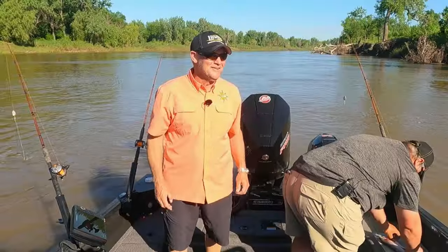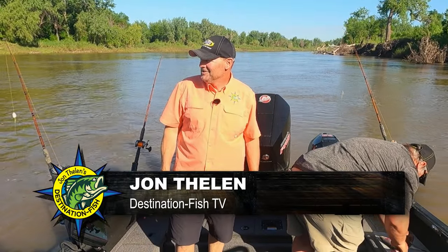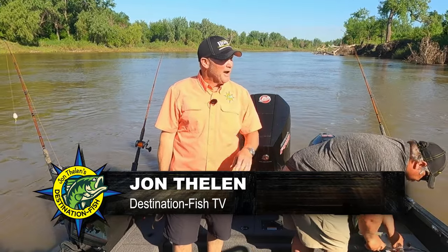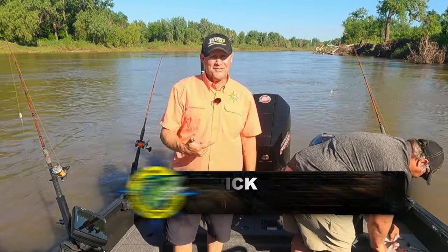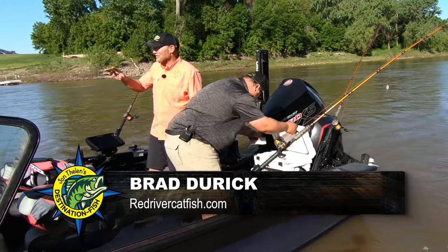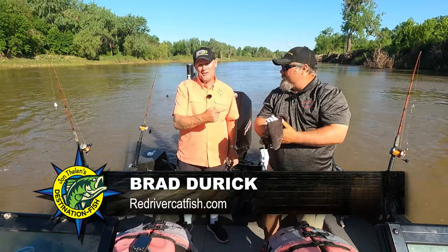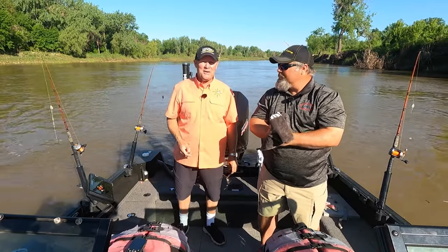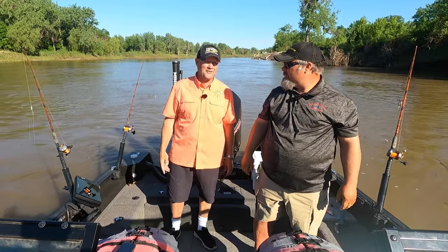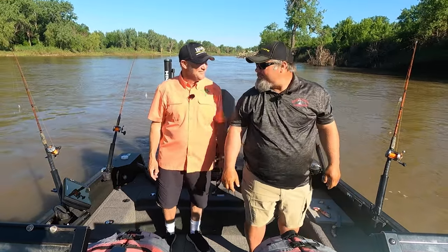We're on the Red River today, East Grand Forks, Minnesota. We're going catfishing — I did this last fall with Brad Durek, and he is the guy on this river. Catfish isn't my expertise but it is Brad's, and we're going to talk about spring catfishing because it's a little different than the fall catfishing we did. Maybe we'll get lucky and pop a couple big ones — Brad's pretty confident that's going to happen.